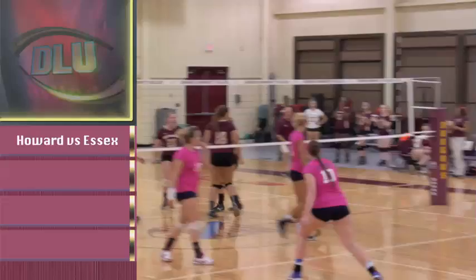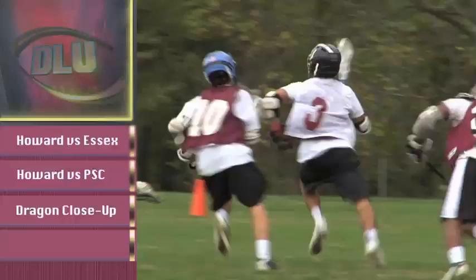Welcome to Dragon's Lair Update, the only show dedicated to Howard Community College athletics. This month, women's volleyball battles Essex, Region 20 soccer gets underway, plus an inside look at fall ball and another installment of Dragon Close-Up.